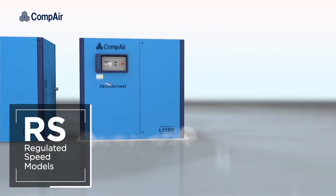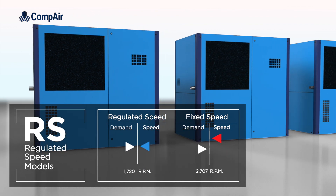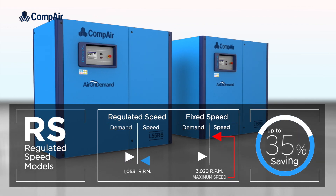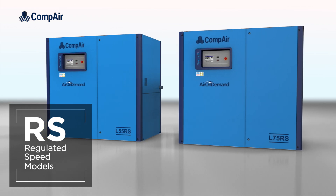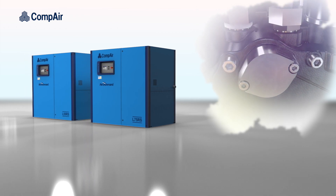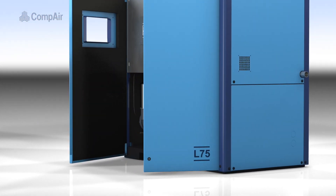Or opting for a regulated speed model — these dynamically adjust free air delivery to exactly match demand, giving a potential saving of up to 35% when compared to equivalent fixed-speed on-load/off-load machines. Regulated speed machines are also equipped with a unique innovative automatic thermostatic valve that further improves efficiency and protects your investment.